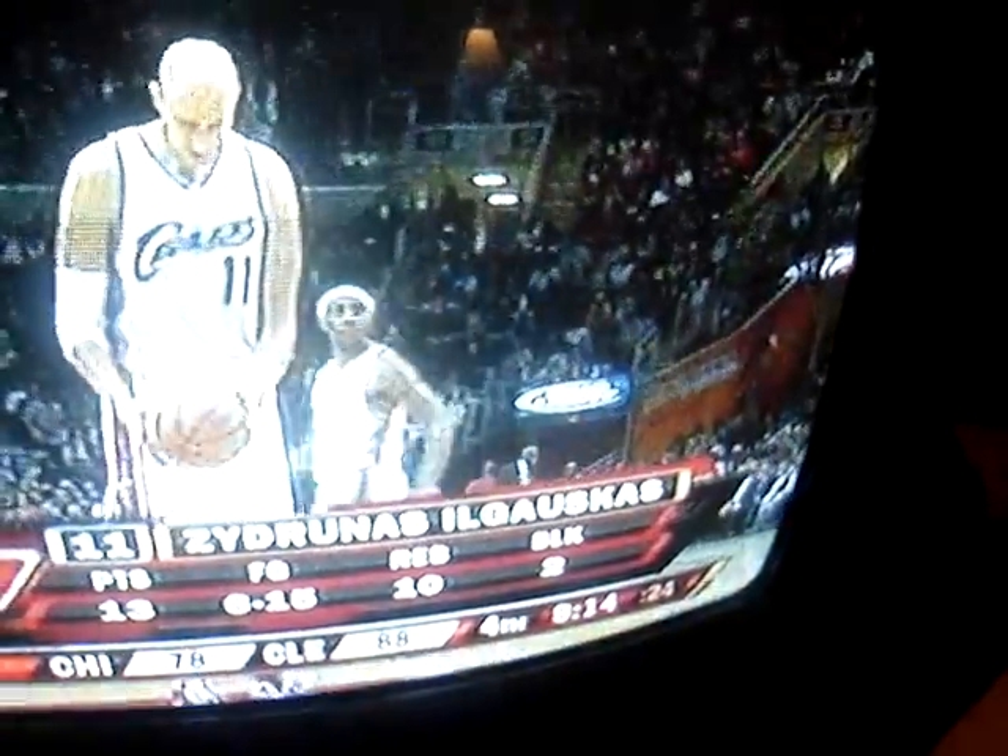Sorry guys, just a little bit busy watching the best player in the world — well, this is Ogowski's, but the best player in the world — LeBron James, play basketball right now.